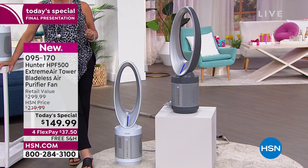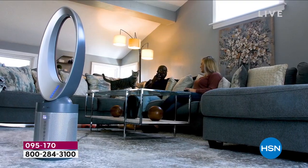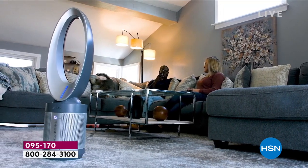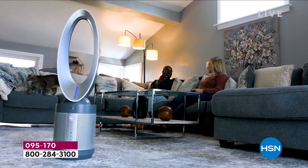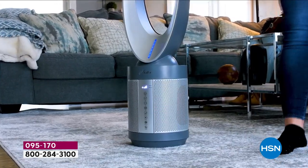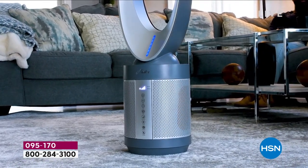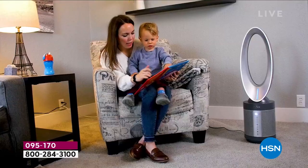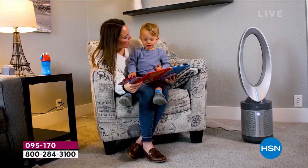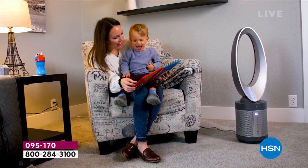You're getting one of the best brands in the world. If you've ever had a Hunter fan — especially their ceiling fans — you know how good they are. Those things last forever and work really smooth. Hunter has taken the most advanced technology in bladeless air circulation and combined it with a super air scrubber. Let me give you a quick analogy.